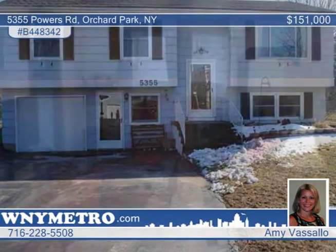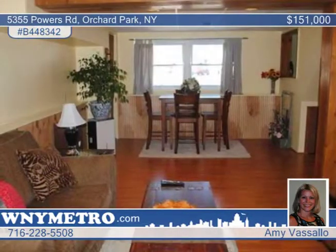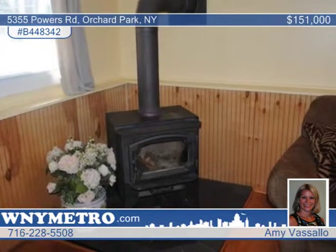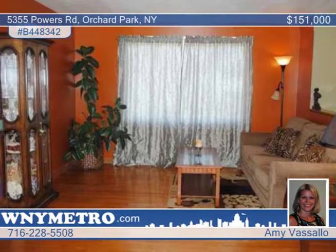This attractive raised ranch is seated on a fence lot and features three bedrooms with ample closets and two full baths. The kitchen is fully appliances and the dining room has sliding glass doors leading to the two-tiered deck. Hardwood floors flow through the living room and hallway, and the beautiful large family room is complete with a wood-burning stove.